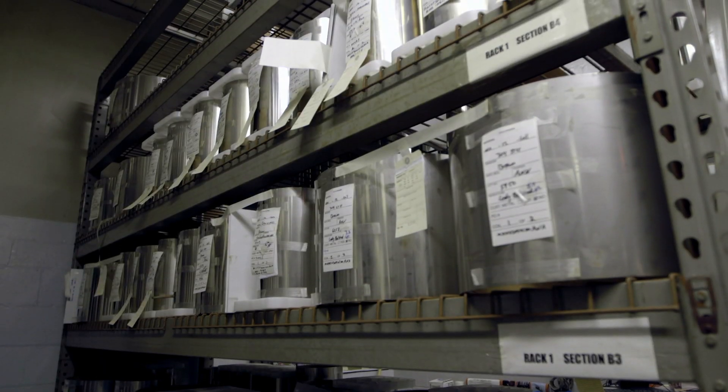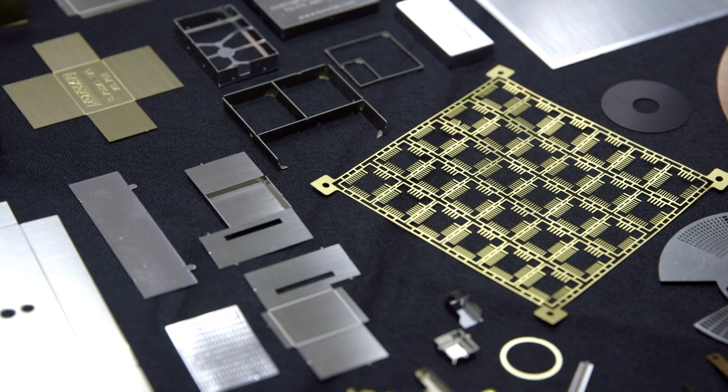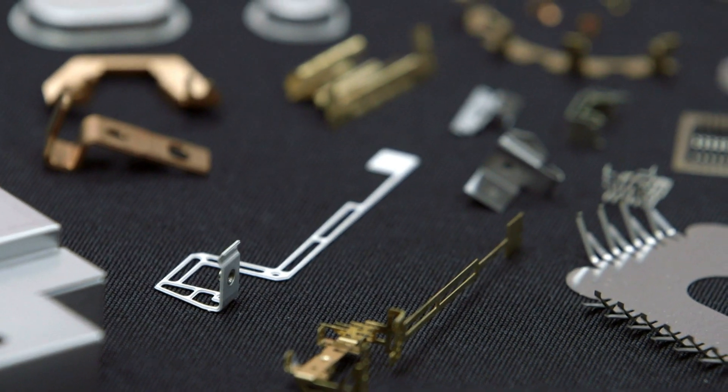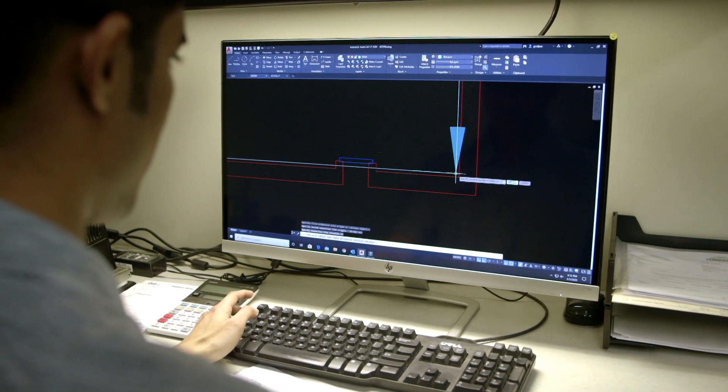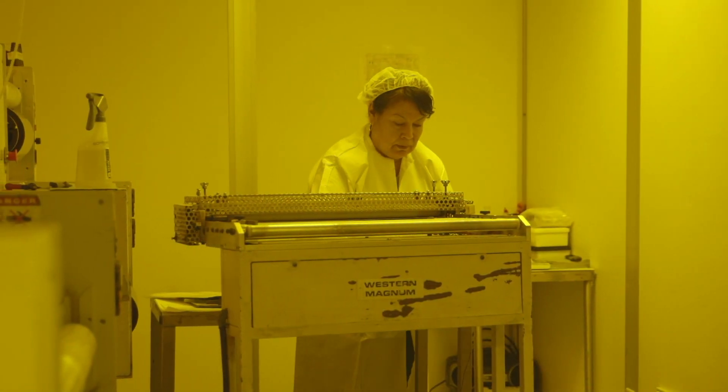Able to handle a bevy of metals and catering to markets such as electronics, medical, military, aerospace, and more, PhotoFab provides a wide array of services, all done with precision and speed. Speed is very important to us at PhotoFab.